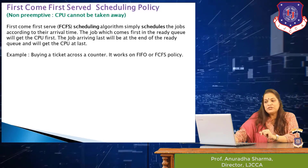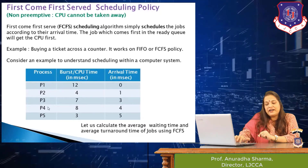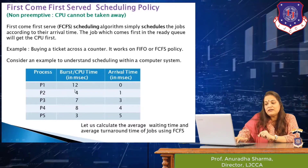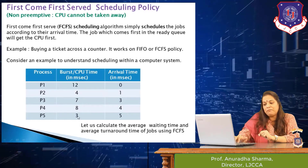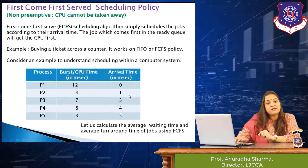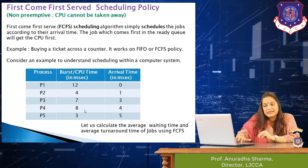Now, coming to a computer system to explain FCFS, consider an example with five jobs: P1, P2, P3, P4, and P5. Their burst times in milliseconds are: P1 needs 12ms, P2 needs 4ms, P3 needs 7ms, P4 needs 8ms, and P5 needs 3ms. Their arrival times are: P1 at 0ms, P2 at 1ms, and so on. This is the complete situation with the list of programs, required CPU time, and arrival times.